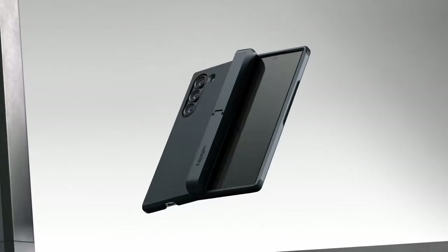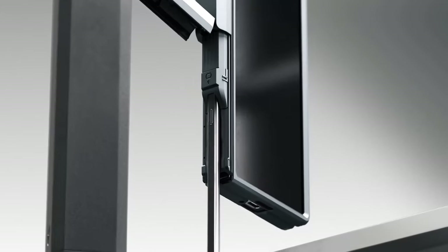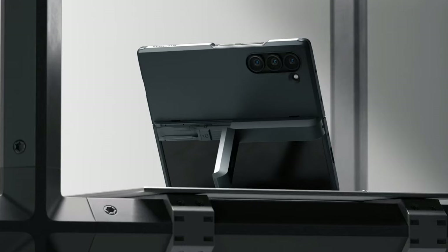So guys, this was the video about the best Galaxy Z Fold 6 kickstand cases. All the links are given in the description, do check them out. Thank you!